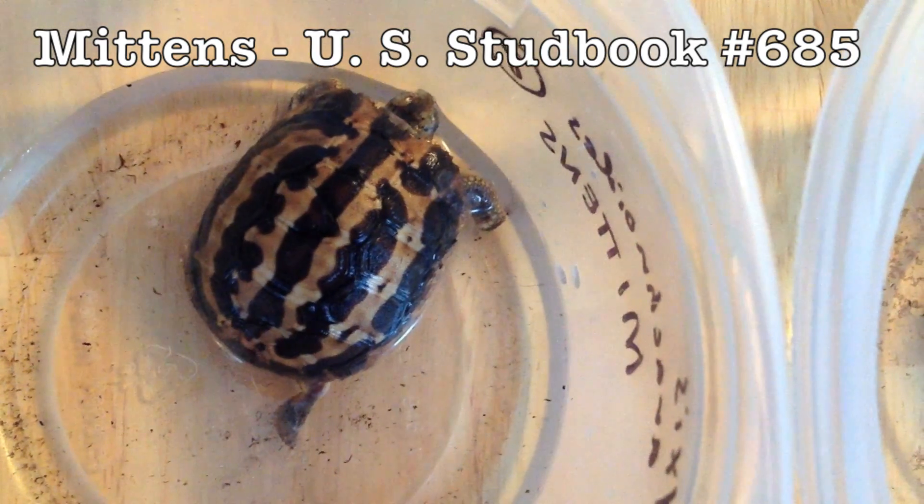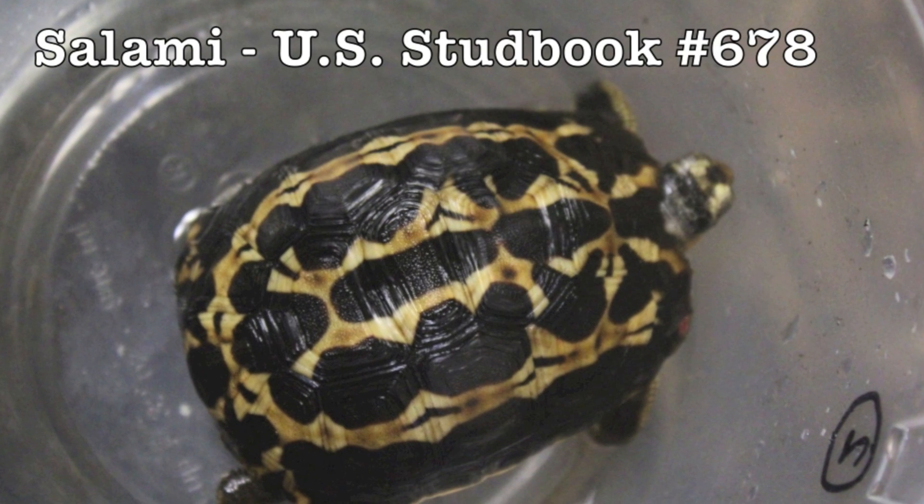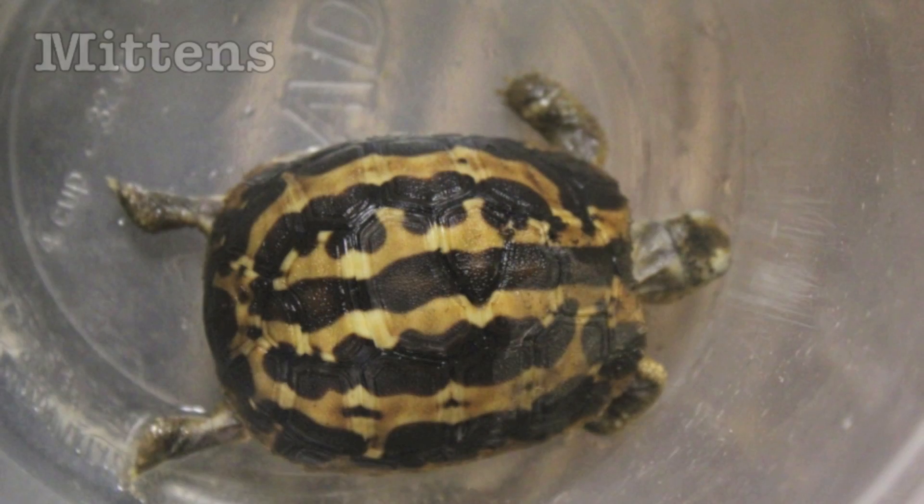Spider tortoises have been documented as growing at different speeds. Mittens is less than half the size of Salami, who is the same age and has been raised under the same exact conditions.